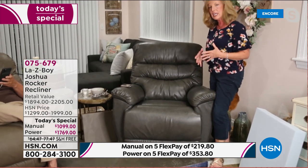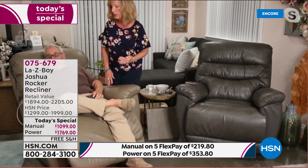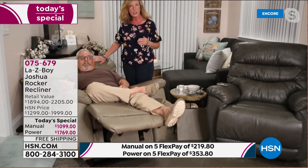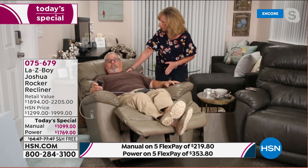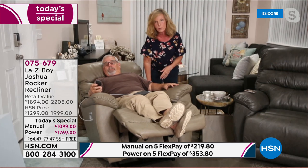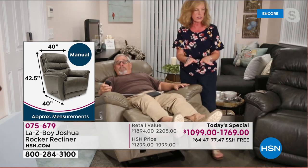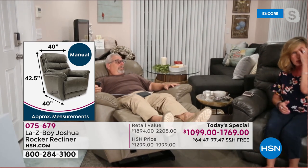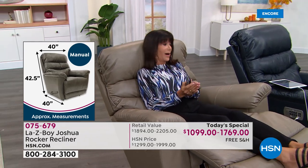When you recline, the body goes toward the back — we put the air form all the way from the seat down to the feet so you don't lose comfort in any reclining position. As Ken reclines, you can see from the side that the Joshua's three-tiered back hugs him around the head and neck, the center section supports his shoulders and upper back, and the lower pillow with the extra motor provides lumbar support. The air form memory foam contours throughout the entire body from the knees all the way down to the ankles for full relaxation and support.